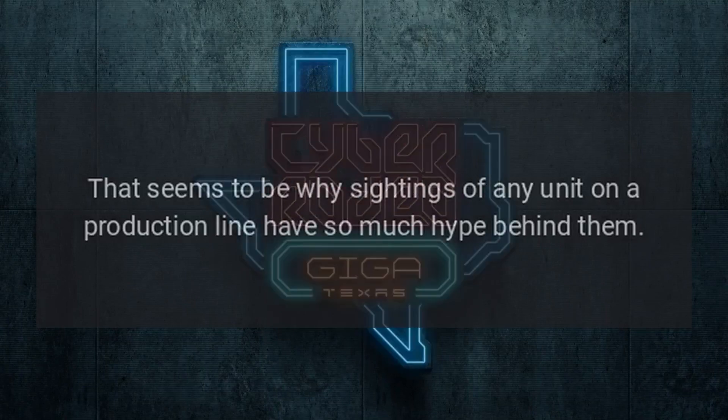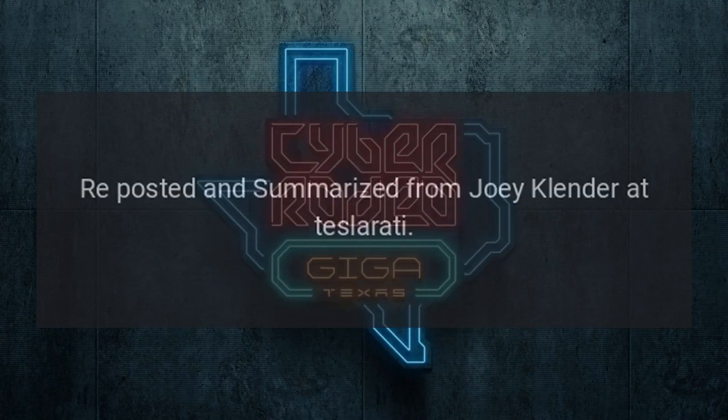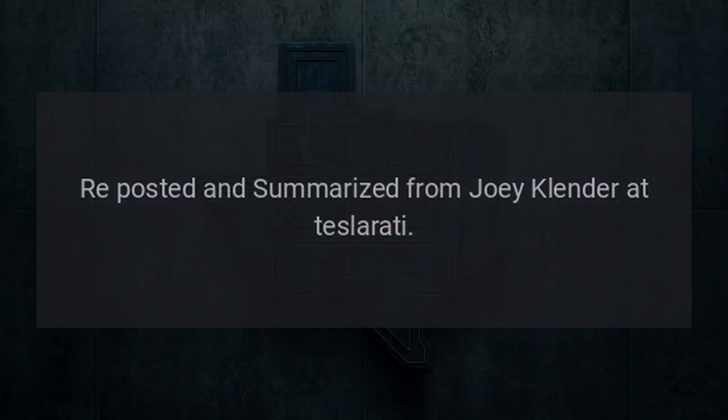That seems to be why sightings of any unit on a production line have so much hype behind them. Source: reposted and summarized from Joey Klender at Teslarati.